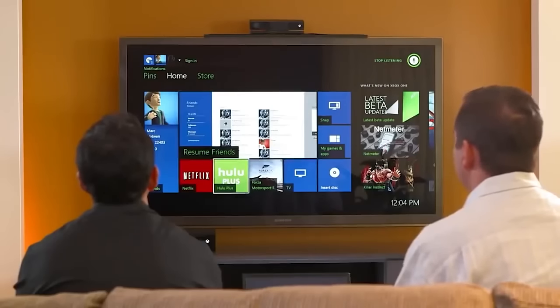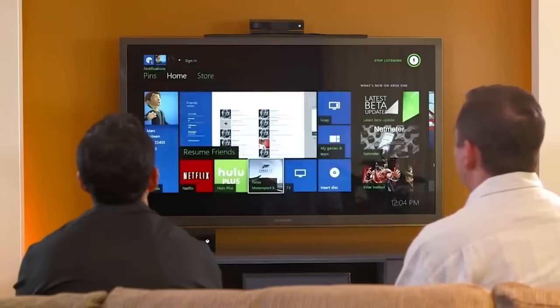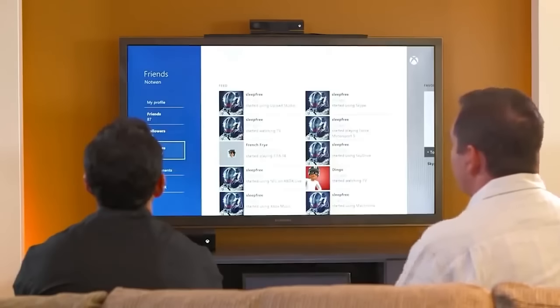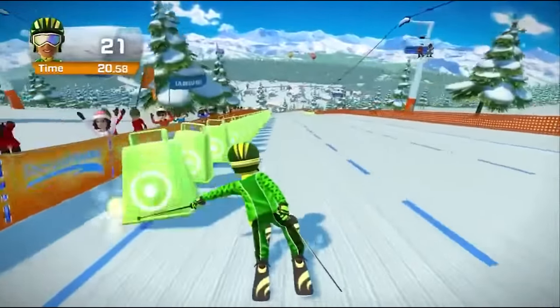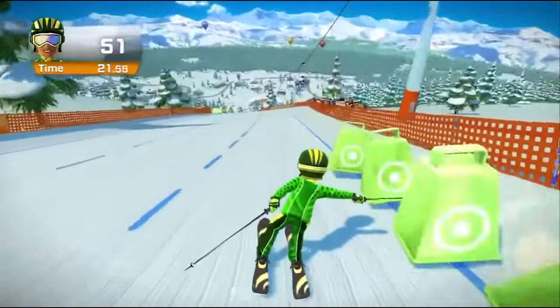This also was supposed to have the Kinect as a required part of the system, and it was supposed to be this huge integration hand-in-hand with the user interface experience. At launch you couldn't buy an Xbox One unless it came with a Kinect, so they were expecting you to really lean into that. The Xbox One didn't sell well, nobody wanted to use the Kinect, so they eventually phased the Kinect out.